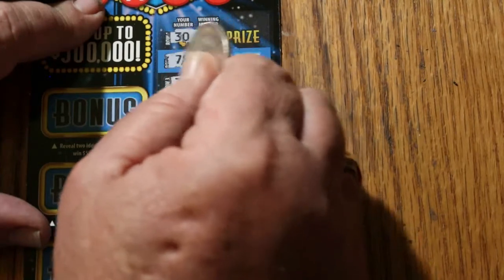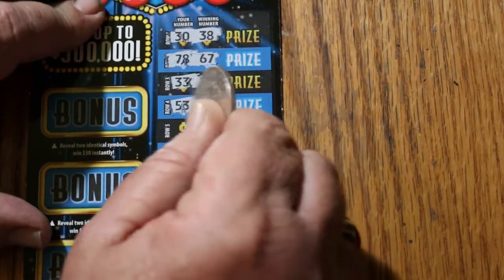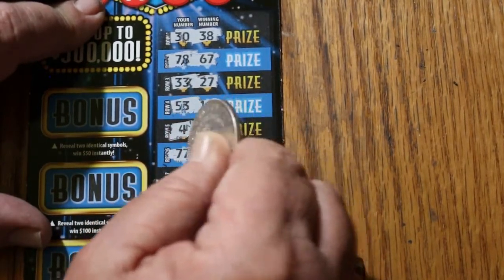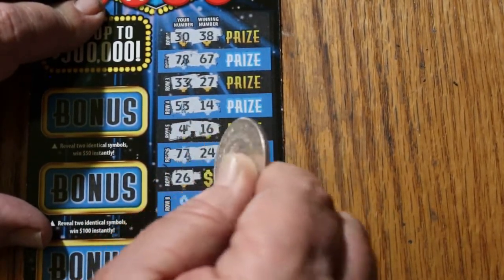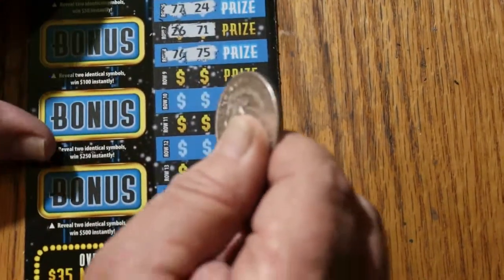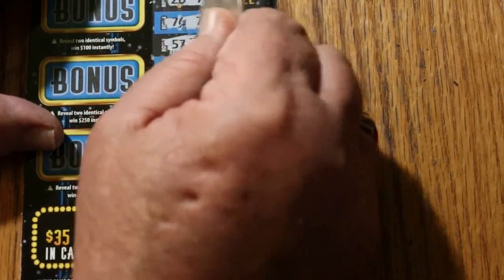30, 38, 78, 69, 67, 33, and 27, 53 and 14, 4 and 16, 77, 24, 26, 71, 76, 75, 57 and 9.